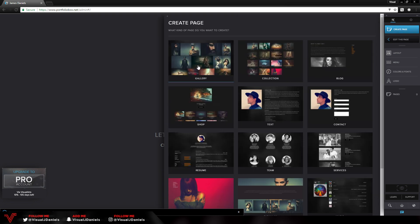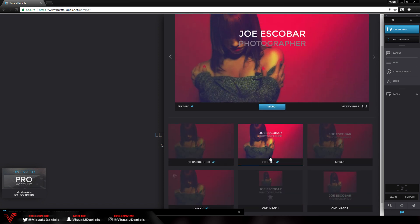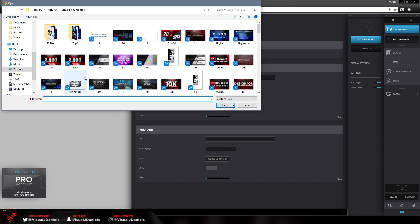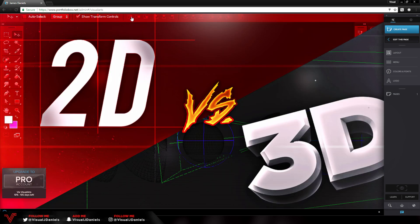Let's create a new page — we're going to make a landing page. Go to Cover, choose 'Big Title,' and press Select. It will open a separate window where we can edit it. For the page title I'm going to name it 'Visual Arts.' We've also got Image, so I'll select a file. For this example I'm just going to choose a random thumbnail — I'll press the '2D versus 3D' image and press Open just to show you what it looks like. As you can see, if I close this it covers the whole page, so we now have a landing page.